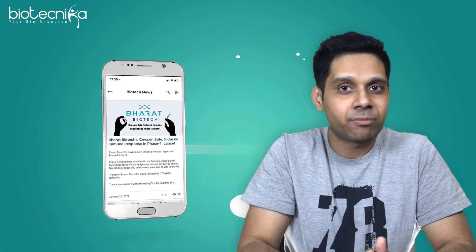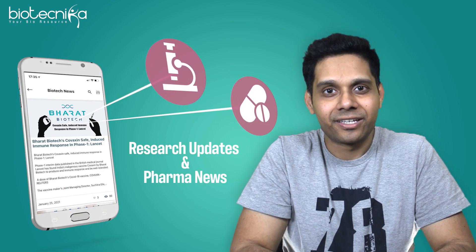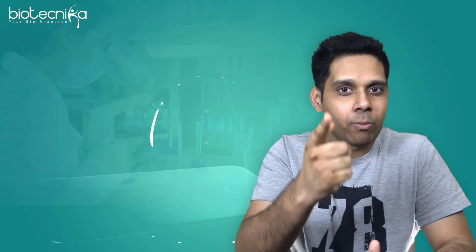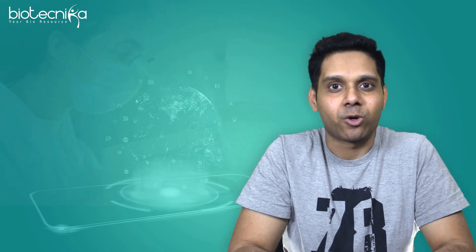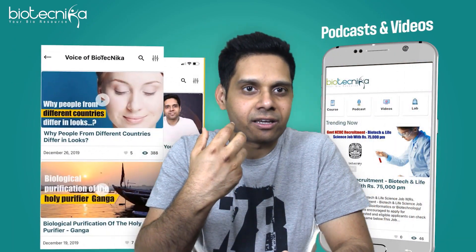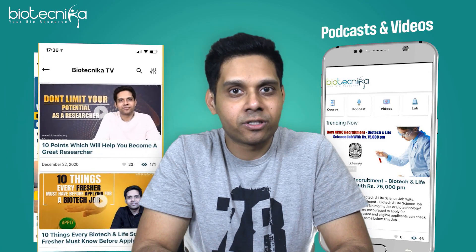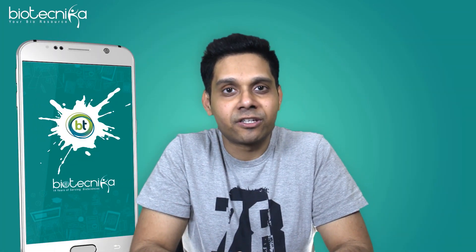It will help you get research updates and pharma news from across the globe. It will help you develop a global outlook today so that you can become a world-renowned scientist of tomorrow. We have also added podcasts and very interesting videos and tutorials for you to listen to and understand the nuances of the industry. And that is why this app becomes the most sought-after app in the biotech industry.